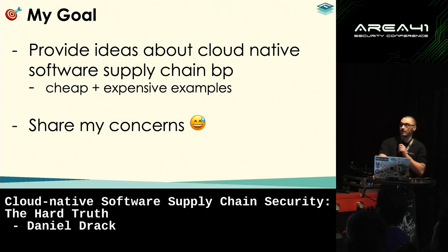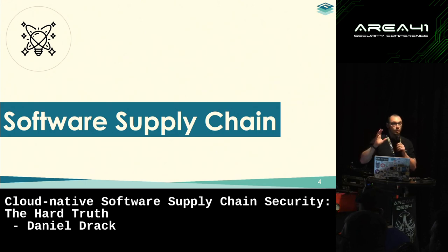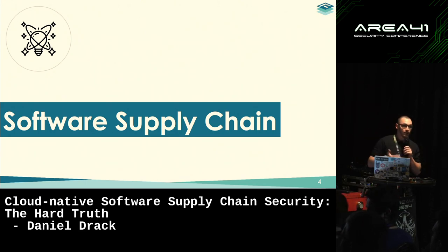I'm trying to give you some cheap and expensive examples for controls that companies should or could implement to increase security. I would also share my concerns about the current state we see in the industry — that's actually the reason I decided to give this talk, because I was astonished at how bad companies actually do. Before we talk about threats and the current state, we need to have a look at what software supply chain security actually is.